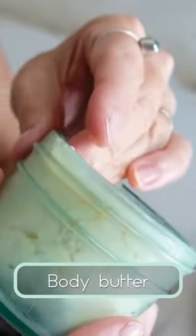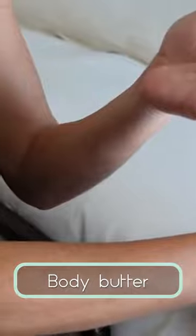After my shower I use my homemade body butter, which is made up of coconut oil, shea butter, and cocoa butter.